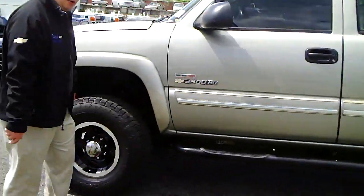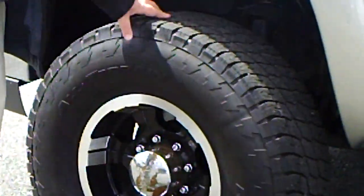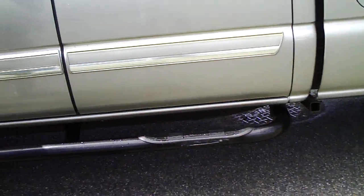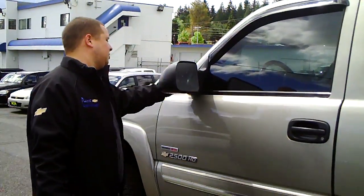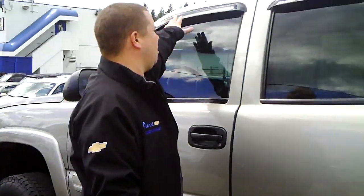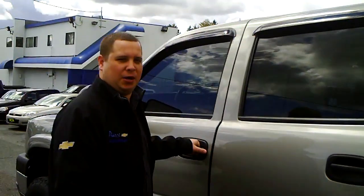They've got aftermarket wheels on this — nice black and chrome wheels, big boy tires, black running boards. They kind of had a black theme going with this truck: black rims, black boards, blacked out windows. They've got heated mirrors that extend out power-wise, and there's a blinker in the mirror. They put window visors on here so you can have them rolled down and not get rain in your car.